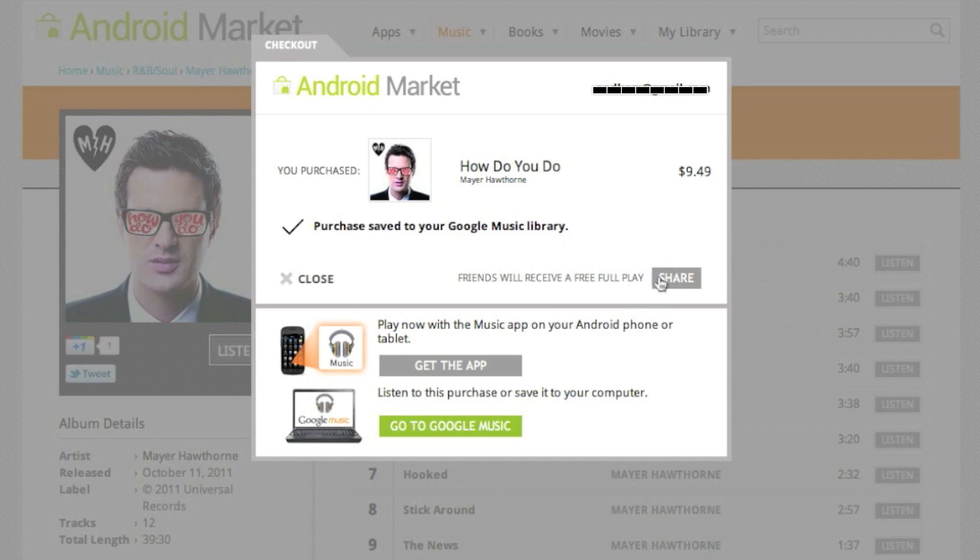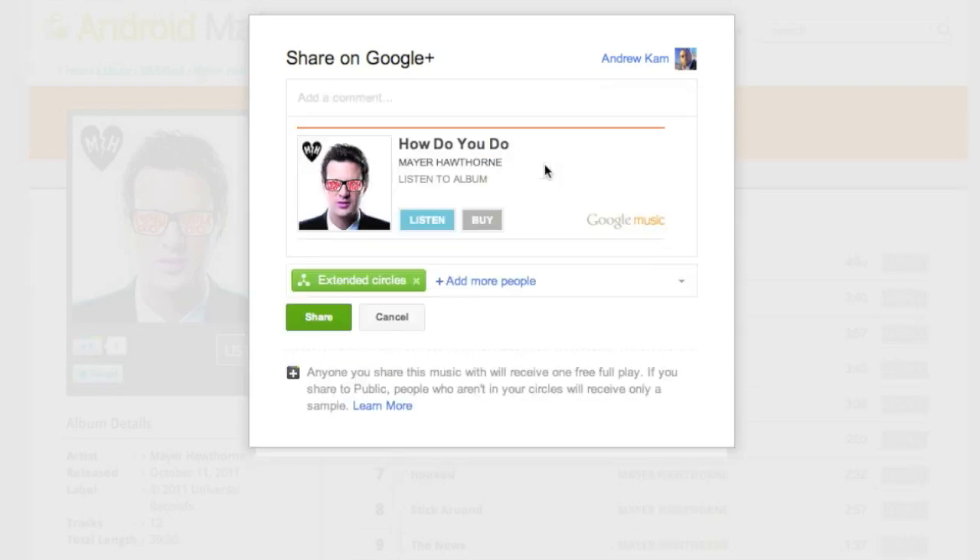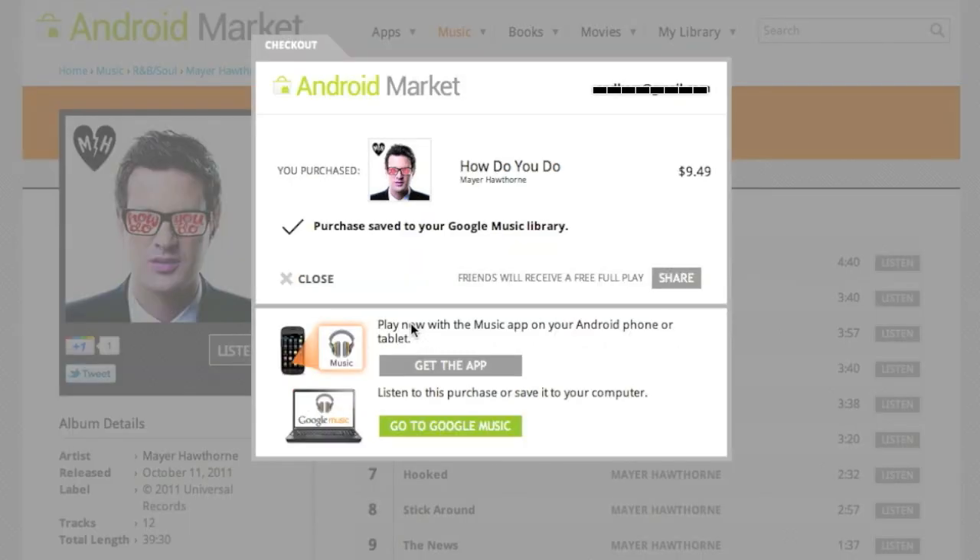Here's something interesting — it says friends will receive a free full play. I can share this with my entire Google+ friend system. When I press Share, it takes me to Google+ and lets me tell everybody, 'Hey, listen to this album.' I can say I love this album. It's going to be the first time people hear it, and I can choose which circles to share it with.